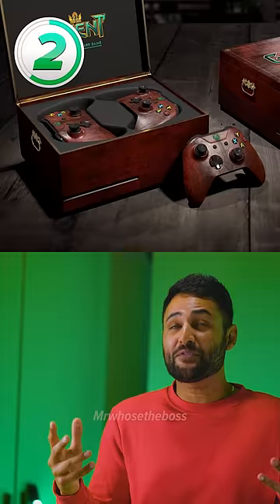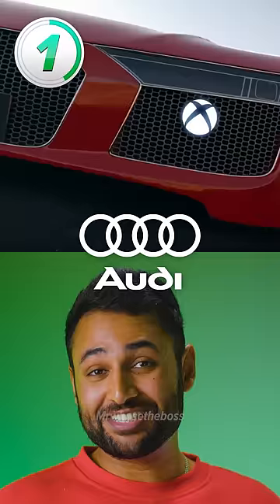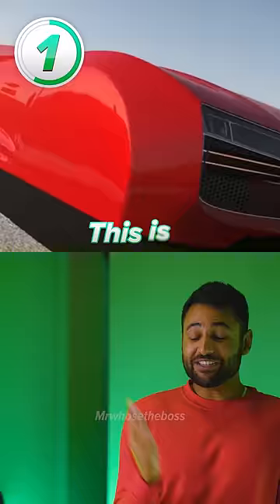And then number 1, the single most ridiculous Xbox ever made, is the Audi R8 Edition. This is 100% legit — a real Xbox that the company actually launched to promote the Forza Horizon 3 game. I can't believe it.